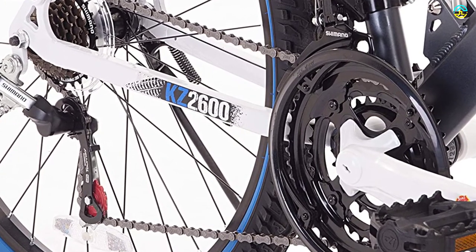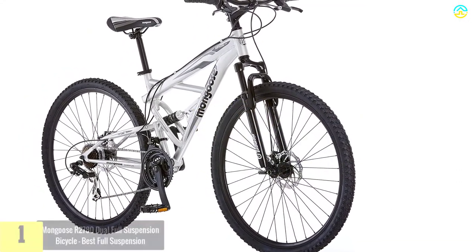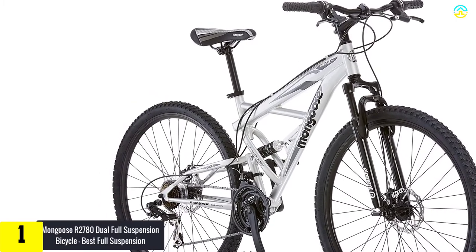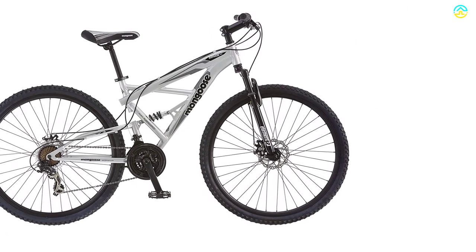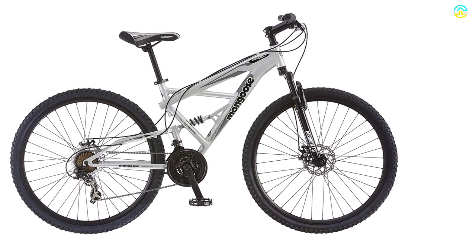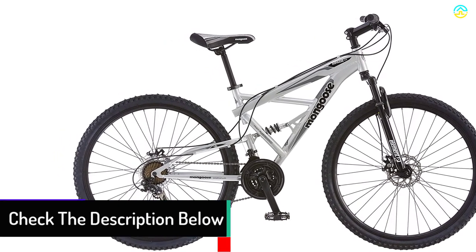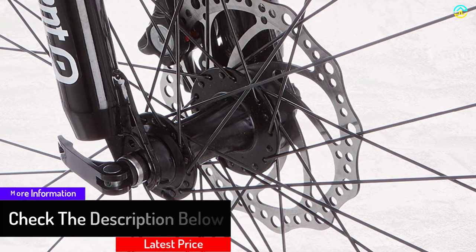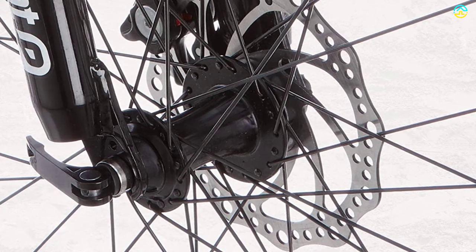Stopping power is controlled by disc brakes on the front and rear. At number one, we have the Mongoose R2780 dual full suspension bicycle. Full suspension mountain bikes are must-haves for tackling tough trails that a hardtail cannot handle. This Mongoose Impasse features full suspension traction and stability, an aluminum frame with 29-inch wheels, 21 speeds with a Shimano rear derailleur, alloy disc brakes, and SRAM twist shifters for efficient gear shifting.